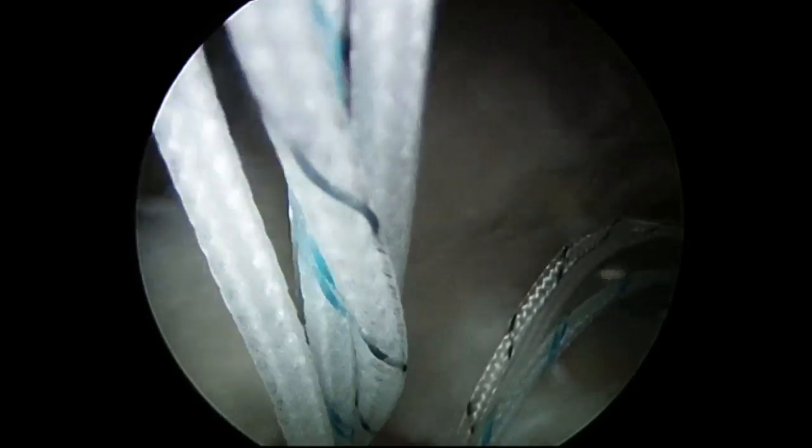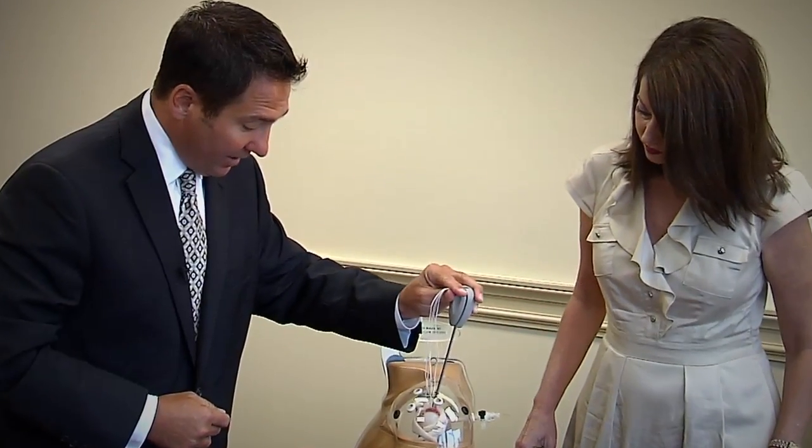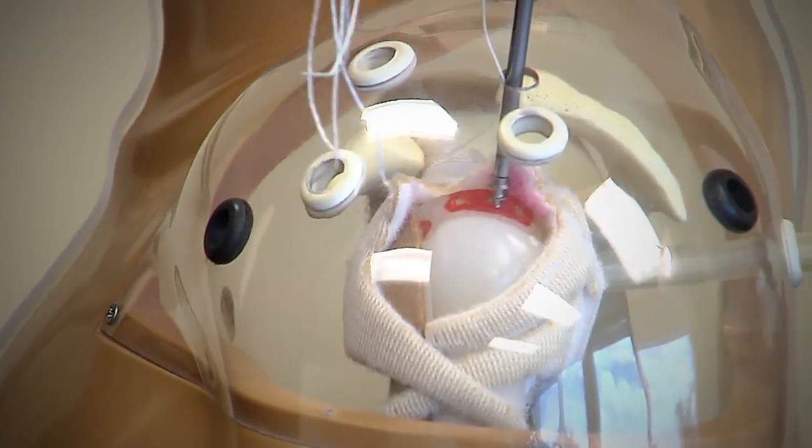The fast-fix arthroscopic repair is quickly gaining traction, now accounting for 50% of rotator cuff reconstructions. For Lee Memorial Health System, I'm Amy Osher.